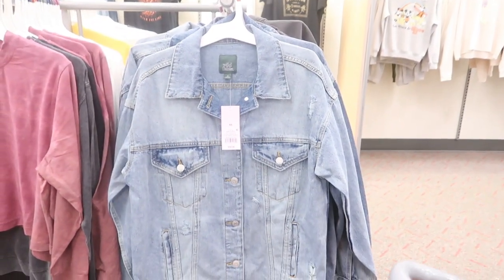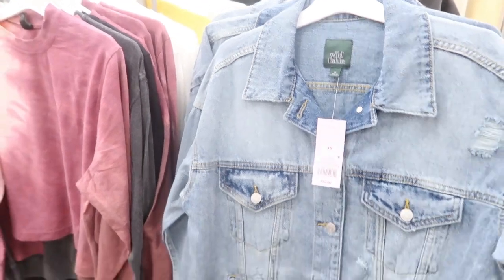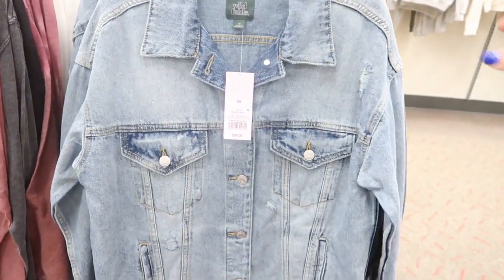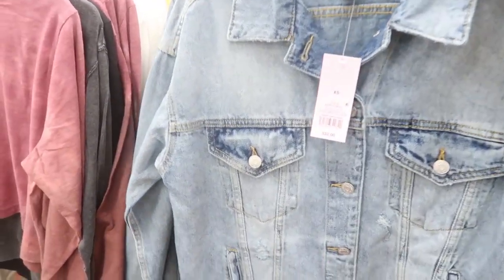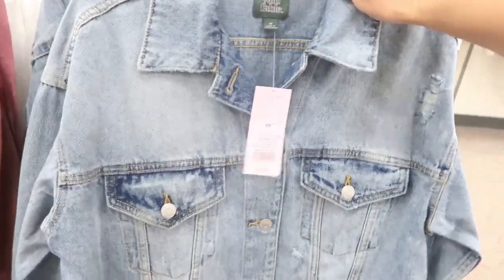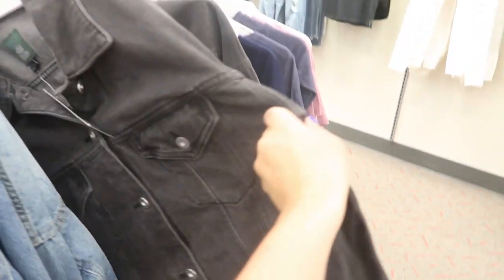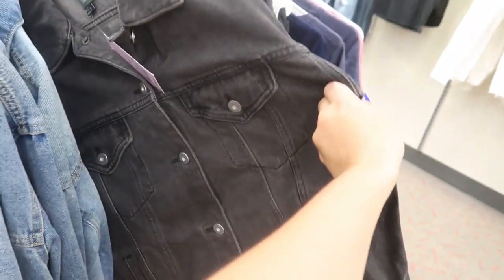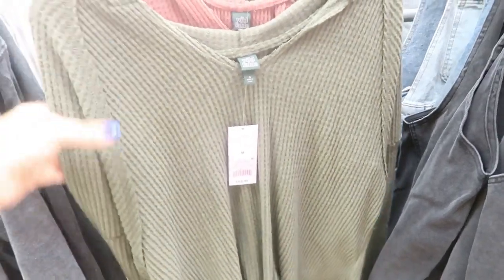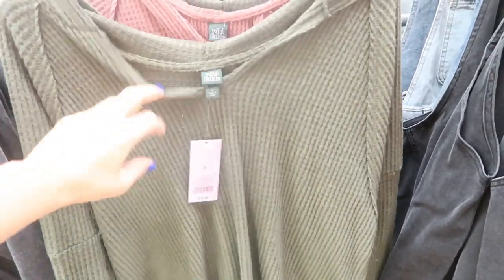Today we're starting off with Wild Fable. They have these really nice oversized denim jackets for $32. They look a little oversized, so I would size down one. This is the extra small, and they also have it in black. They also have these long sleeve hooded thermals for $18.